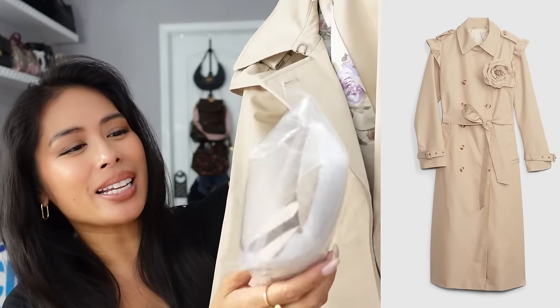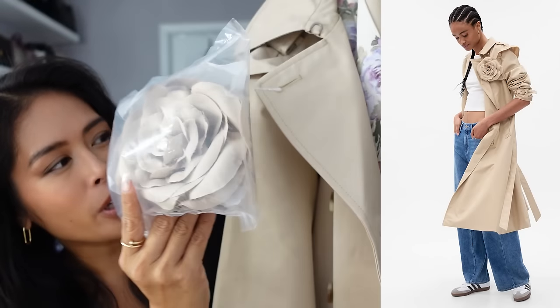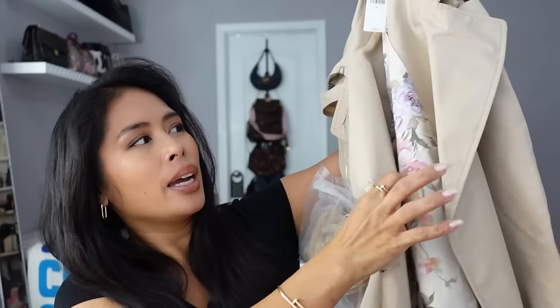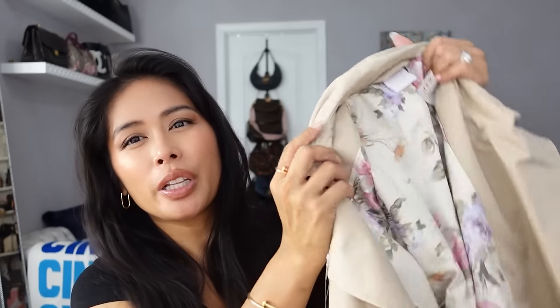Love Shack Fancy also did a collab with Gap and I got so many things from that collection, mostly activewear, which I already showed on my TikTok — I'll link everything below. What I did get recently that was out of stock and came back — I signed up for notifications — is their trench coat. It has their signature little rose that you can pin on or remove for a more minimal look. It has a beautiful floral design lining and a little ruffle shoulder. I got it in a size small and probably should have sized down since the arms are long, but it has a belt so I can cinch it. It's an oversized but very glam trench coat.